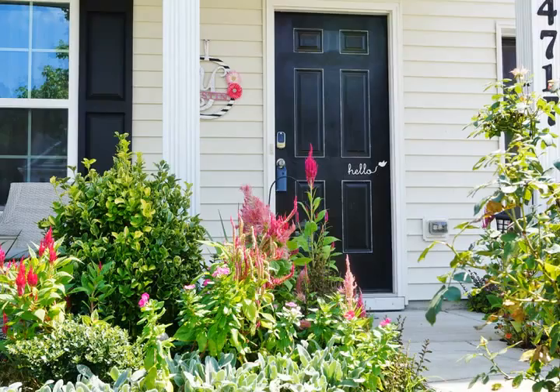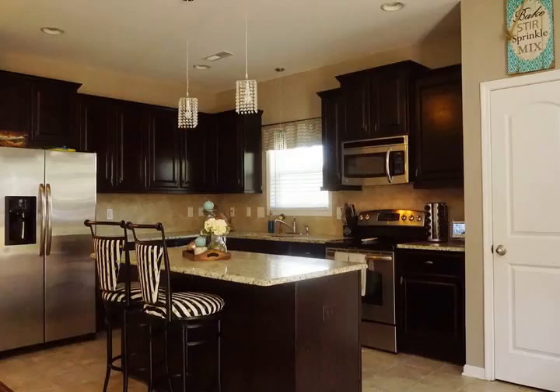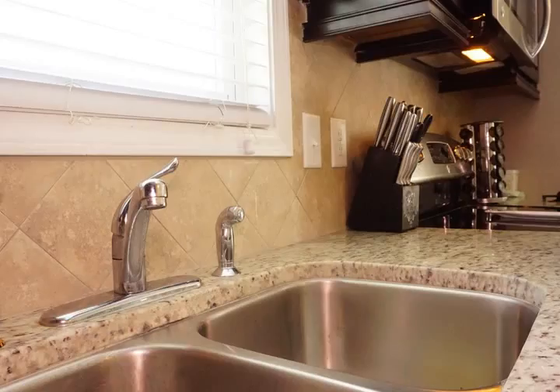This home is custom from top to bottom with hardwood floors, tile, granite countertops, and even some over-the-top features such as large his and hers walk-in closets in the master bedroom and a master bath with a huge soaking tub to wash the stress of a long workday away.